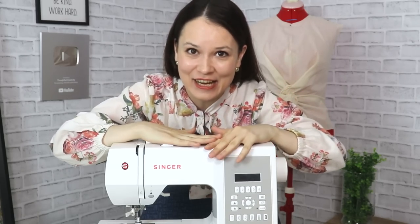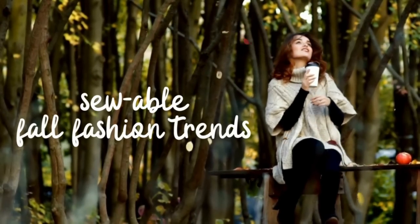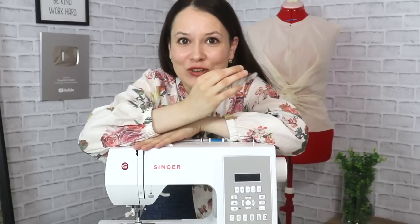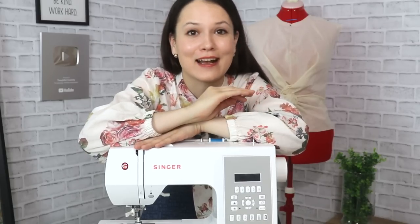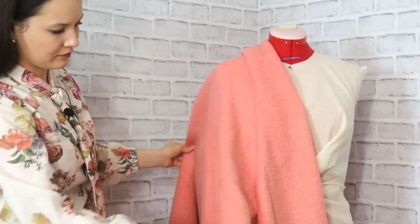Hello, my dear sewing friends! It's Alisa here with Thoughtful Creativity, and today we're talking about sewable fall fashion trends — a fashion statement that you can actually sew yourself, that's not going to cost you an arm and a leg. A lot of these are really simple in construction, so if I can do it, then you can do it for sure. So let's go ahead and dive into it.